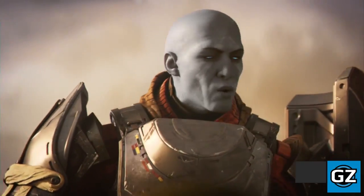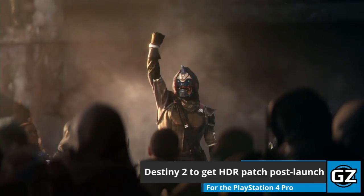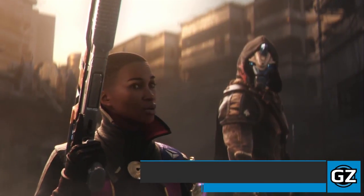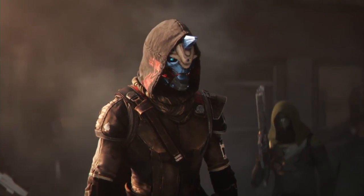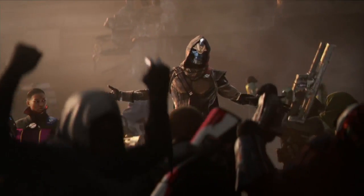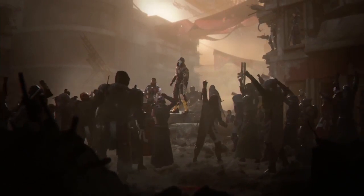If gamers weren't already inclined to pick up Bungie's Destiny 2 for PS4 because of the already announced exclusive content, now it gets even better for PlayStation owners. Post-release, but very shortly after, Bungie will update Destiny 2 for free to support high dynamic range, otherwise known as HDR. Destiny 2 for PS4 and Xbox One will be available on September 6th.